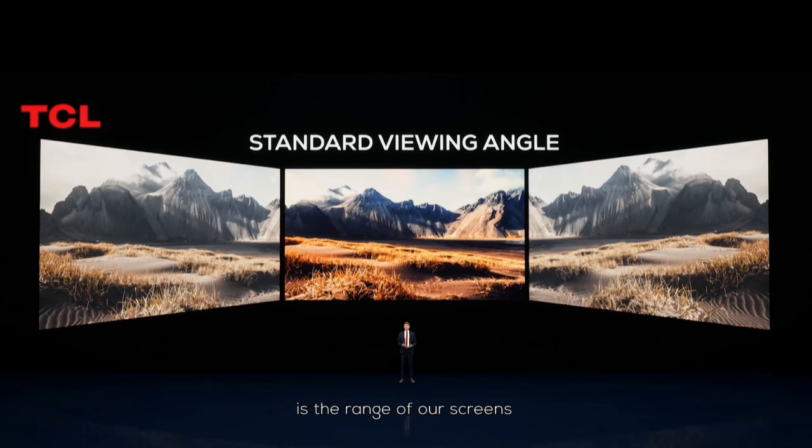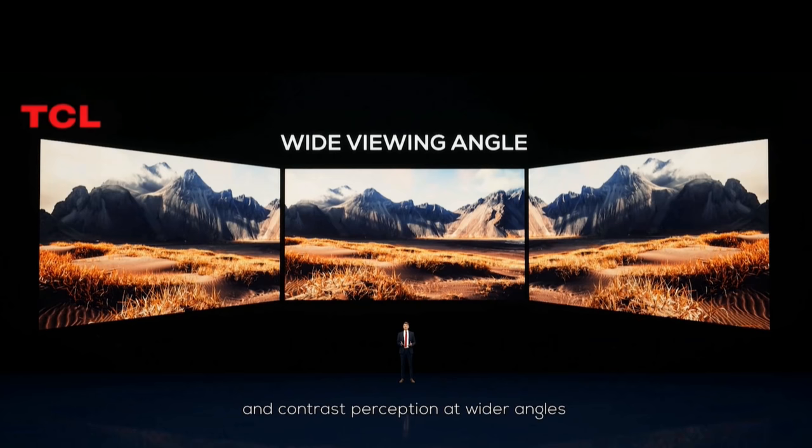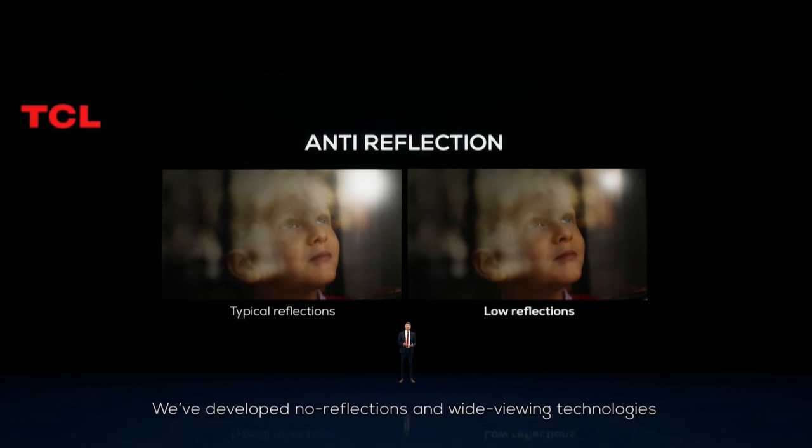What I want to highlight is that we use a VA panel, which is 6000 to 1. And if you combine this VA panel 6000 to 1 contrast with this number of zones, and you put it side by side with another product which is using an IPS panel and more zones, you will have a lot of questions and all your zone scores will just fall down. At your presentation, I actually saw you mentioning something about a wide viewing angle and also an anti-reflection filter. Is this something new for this year, and does this reduce the contrast ratio of the VA panel?